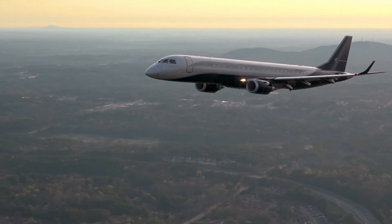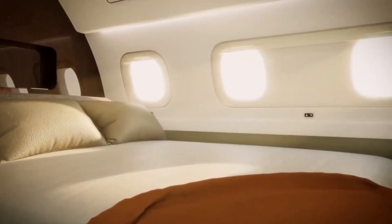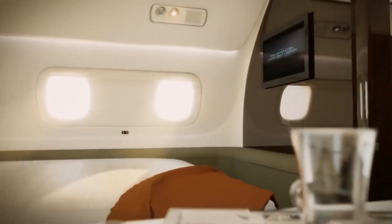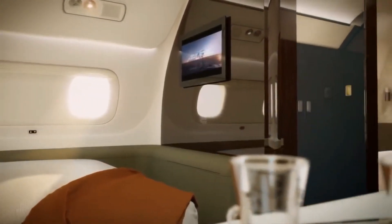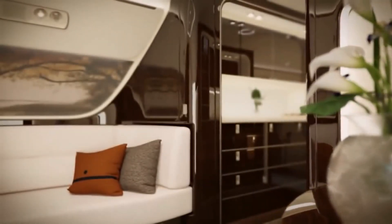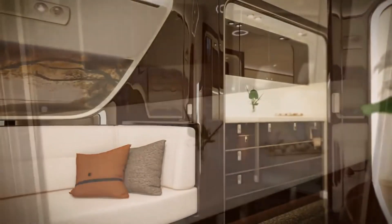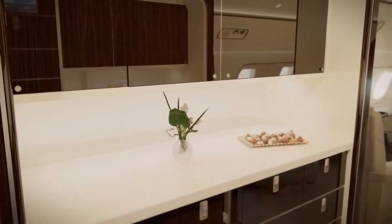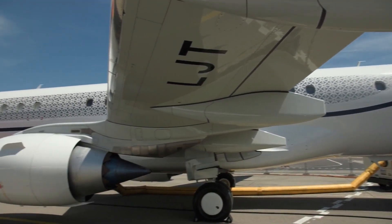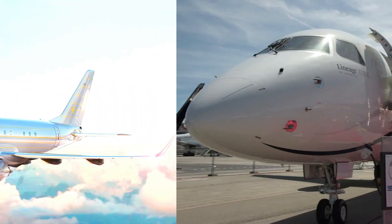Incredible features such as a master suite, bathroom with shower, bar, and 5 cabin zones, as well as other features, truly affirm the fact that the Embraer Lineage 1000E private jet has the most luxurious and comfortable interior in its category. This video will be taking you inside the Embraer Lineage 1000E business jet, so kindly stay to the end so you don't miss out on its amazing features.